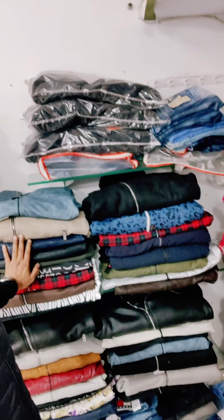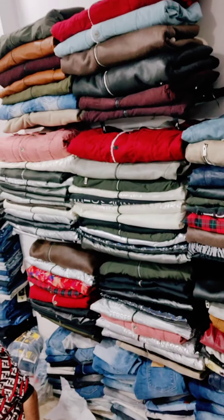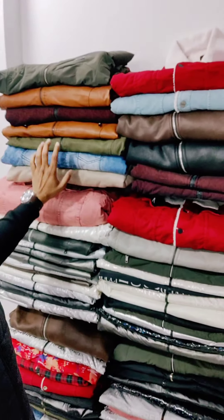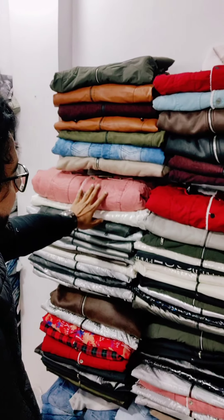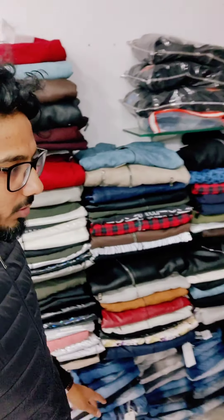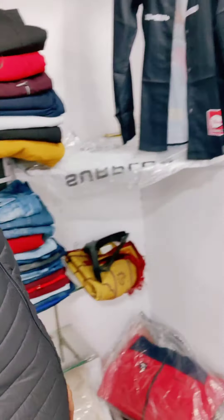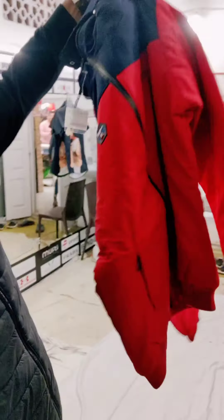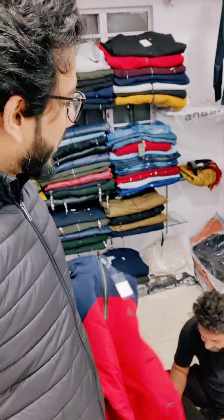Denim jackets, denim blue jackets. Stocked leather jackets. Olive green, wine, and grey — all different colors — red. Party and sporty jackets, you can see sporty jackets with different color options.